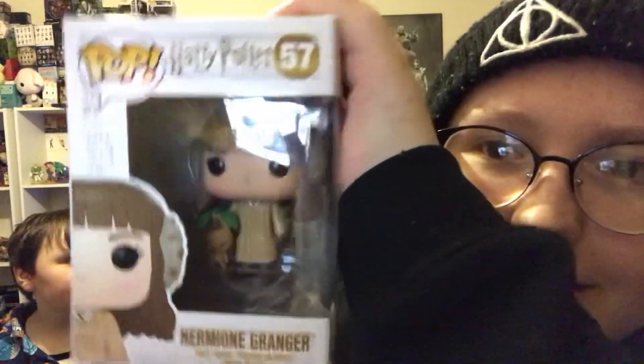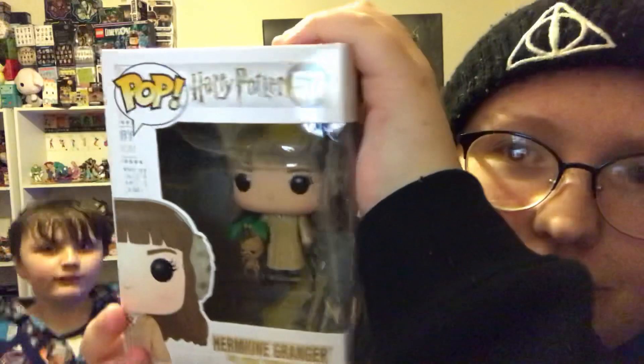Next we have Herbology Hermione. So now I have Ron and Hermione. There's Hermione with the mandrake, in the new packaging.